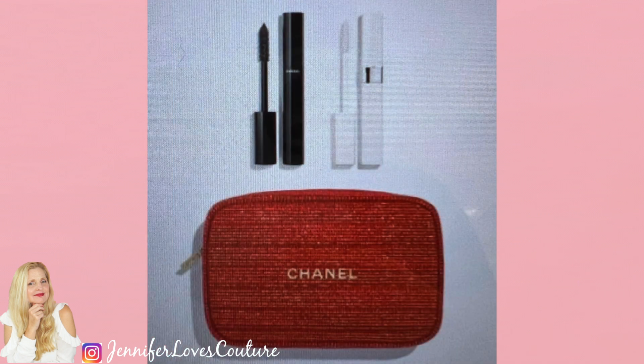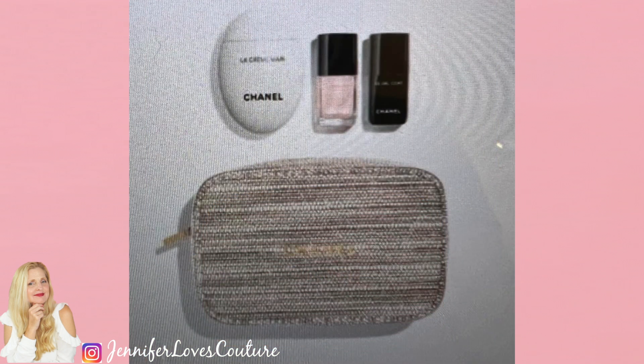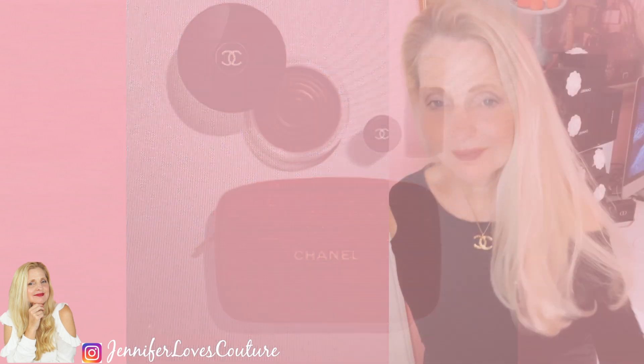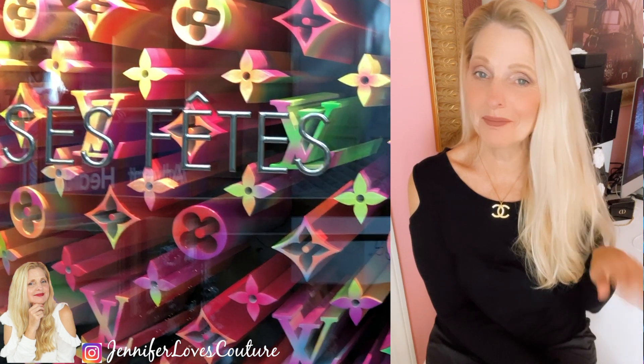I'm going to be shouting out when these are restocked, so make sure you follow me on Instagram. I'm also going to be linking everything below — I will update those links when they are restocked or pop up on other sites. Everything I talk about will be linked below. Also follow me on Instagram and TikTok — I love seeing you over there. I'll see you next time. Bye!